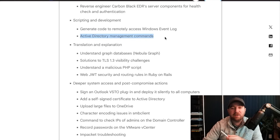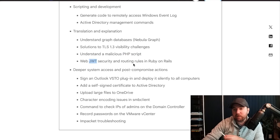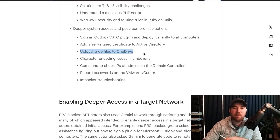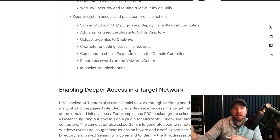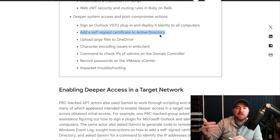Even state-sponsored Chinese hackers need to look up Active Directory management commands — because who can remember those. There was also a lot of translation and explanation type stuff, including TLS 1.3, or 'here's a malicious PHP script, tell me what it does.' JWTs are confusing for everybody, and everyone hates Ruby on Rails. For post-compromise activity, they were asking things like: How do I upload large files to OneDrive? How do I sign an Outlook plugin so it passes checks and deploy it silently to all computers once I have domain controller? How do I add a self-signed certificate to AD? This isn't 'write me an exploit for Active Directory' — it's specific IT admin tasks that Gemini naturally answers but that are helping threat actors along the way.